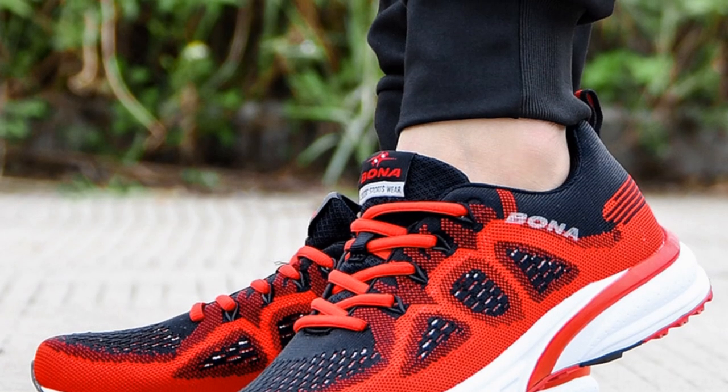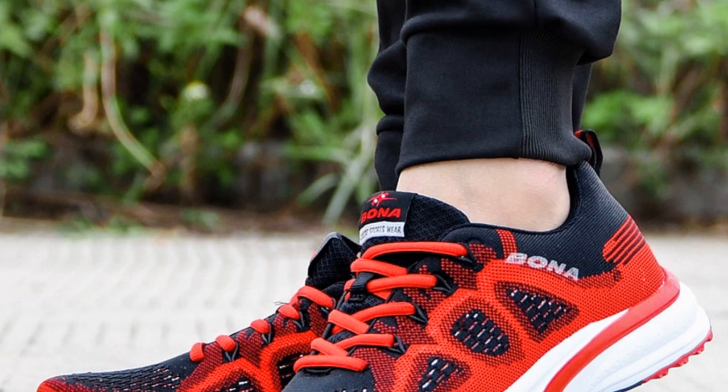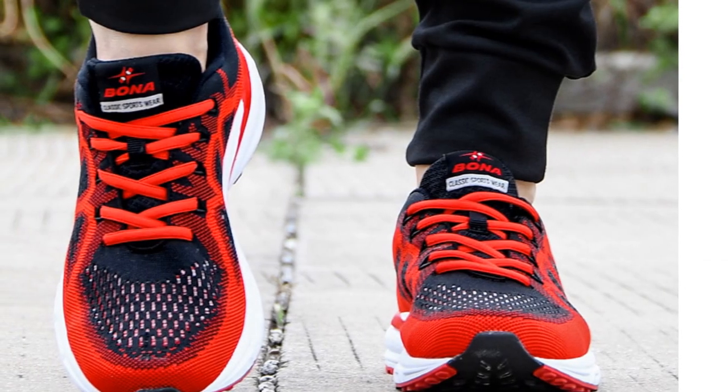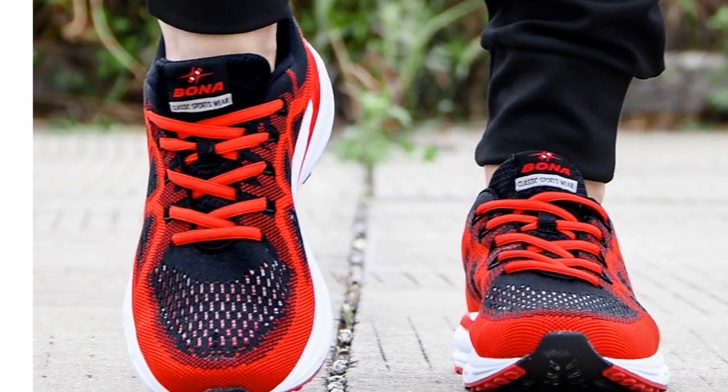In summary, the Bona 11195 Running Shoes offer stability, breathability, and comfort for individuals engaged in lifestyle activities. If you're looking for versatile and comfortable footwear for your daily routine, these shoes are a reliable choice.